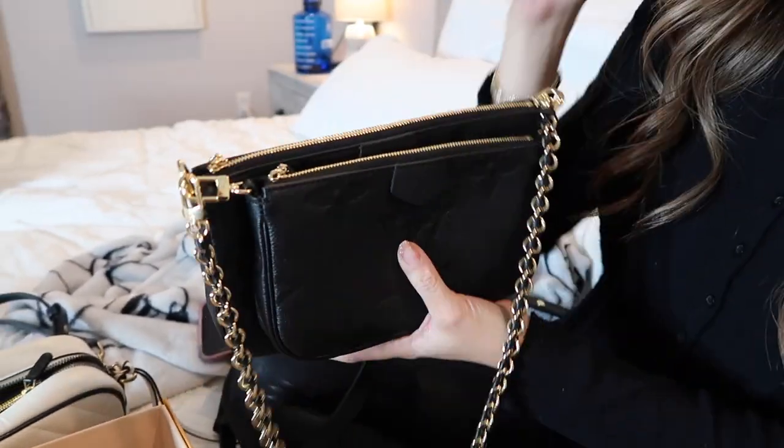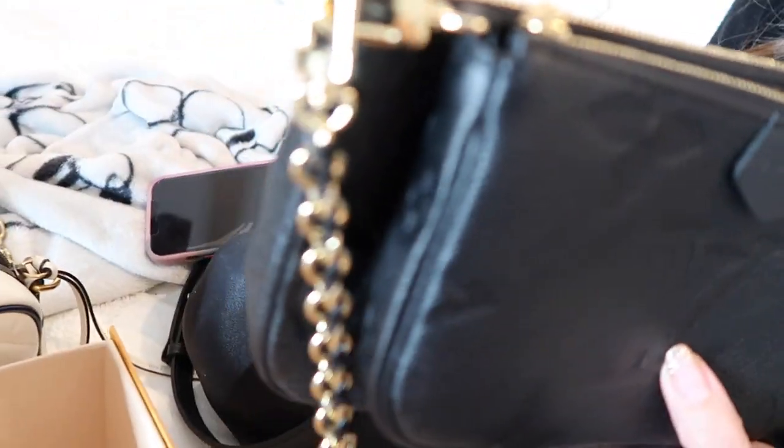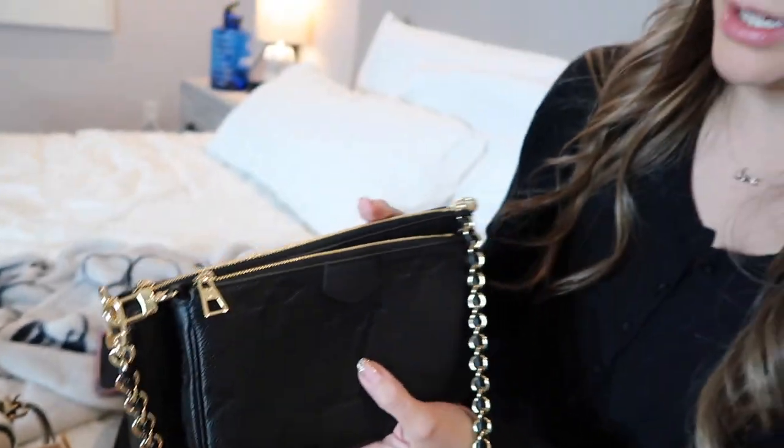She loves the bag and says the black goes with everything, since she wears a lot of black herself.